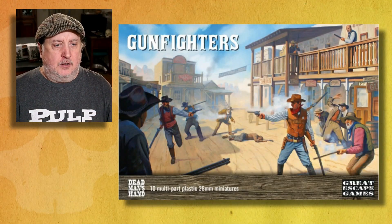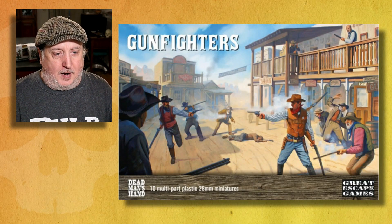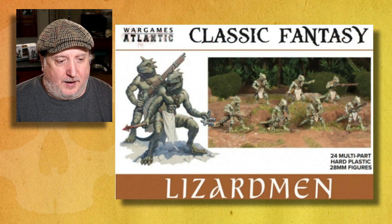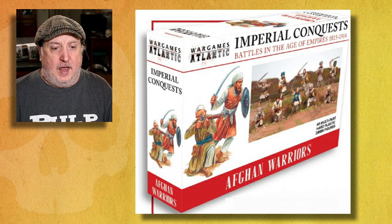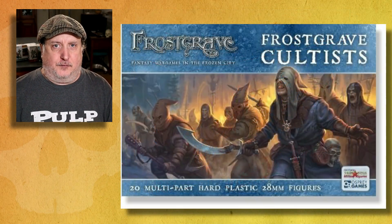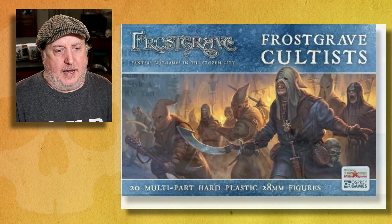And while you're at it, check out the other cool stuff we have, like this cool set of gunfighters and these lizard men — very, very cool. So a box of Afghan warriors and Frostgrave cultists. Very cool for pulp gaming.